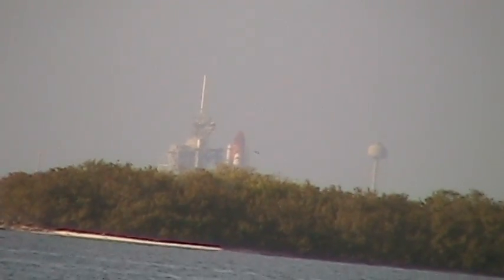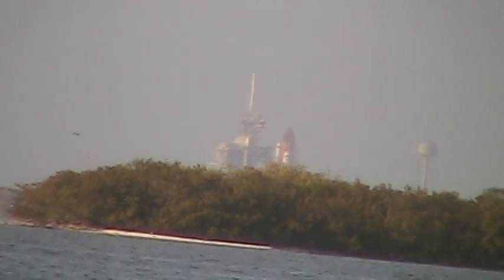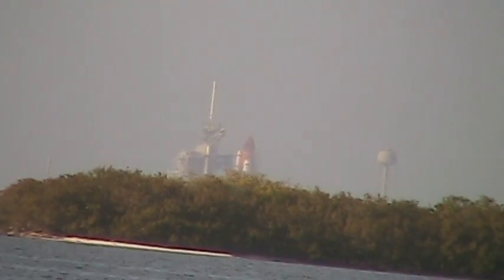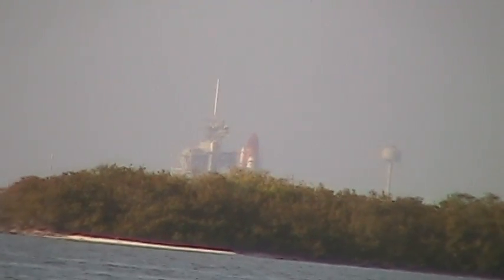Twenty seconds. The sound suppression water system has been activated to protect Discovery and the launch pad from the acoustical energy wave. Go for main engine start. We have main engine start.